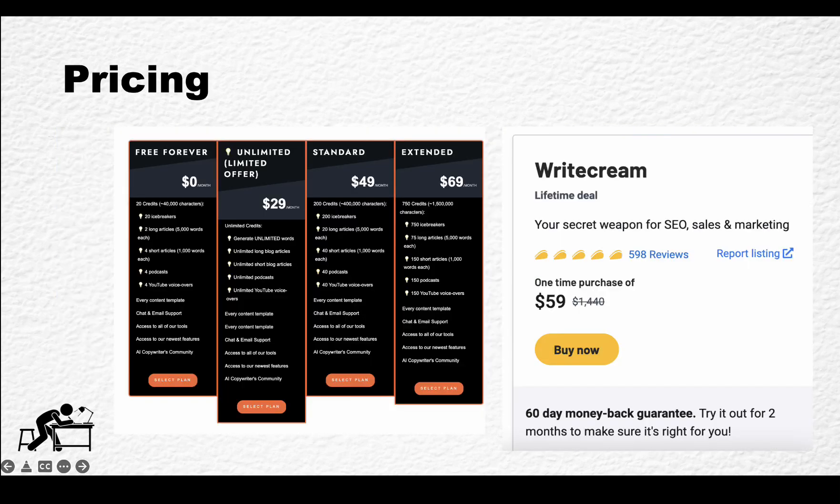As far as pricing options go, you can have WriteCream forever with limited capabilities when it comes to word count, or an unlimited version for $29 monthly. But depending on when you're going to see this video, they also have an AppSumo deal available, which is actually a nice value for money, because you get a lifetime deal with unlimited words for only $59 as a one-time payment. So this caught my eye as well.